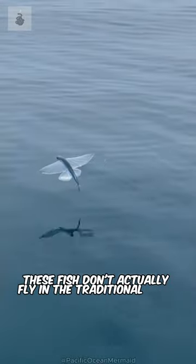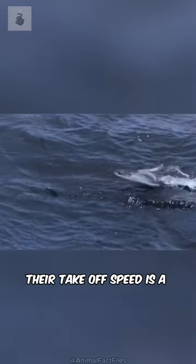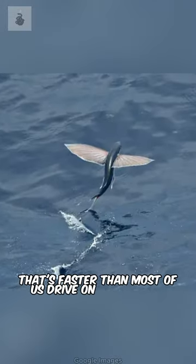But here's the kicker — these fish don't actually fly in the traditional sense. They glide, using their powerful tails to propel them out of the water at incredible speeds. Their takeoff speed is a mind-blowing 37 miles per hour. That's faster than most of us drive on the highway.